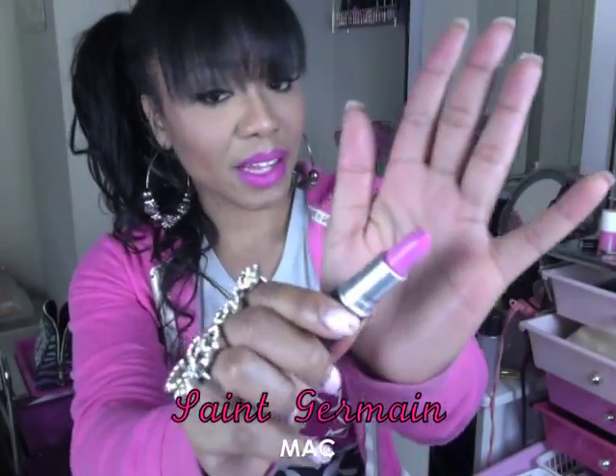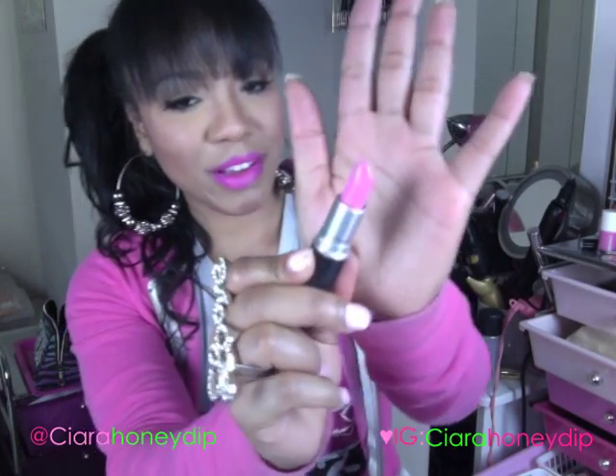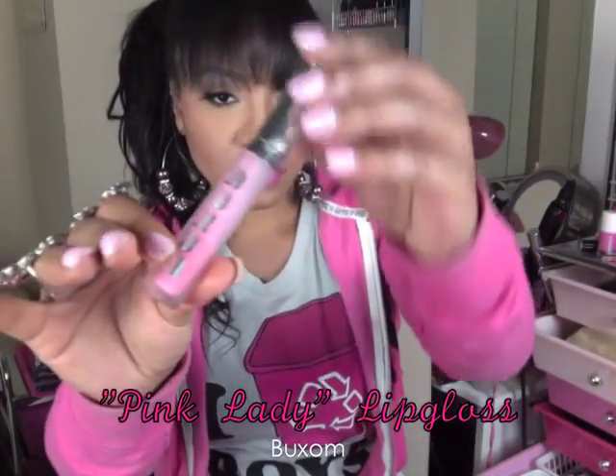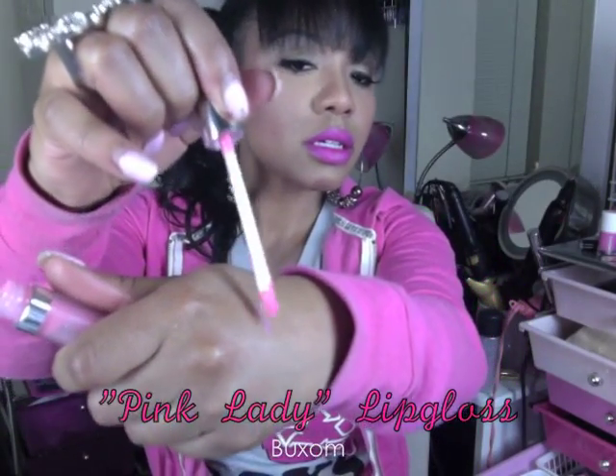I found a new favorite lippy and it is Saint Germain — a classic matte color, just a bubblegum gorgeous pink. Perfect for spring and summer. I like to pair it with this Buxom lip gloss in Pink Lady. I love these Buxom lip glosses because they're supposed to be lip-plumping. I obviously don't need any lip plumping, but they taste like peppermint and they're tingly.